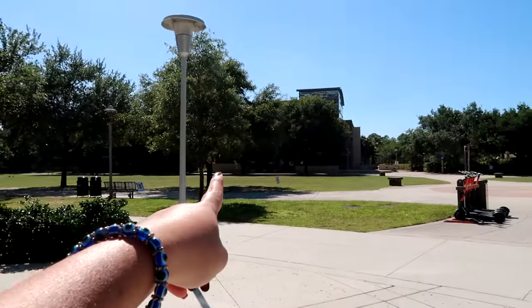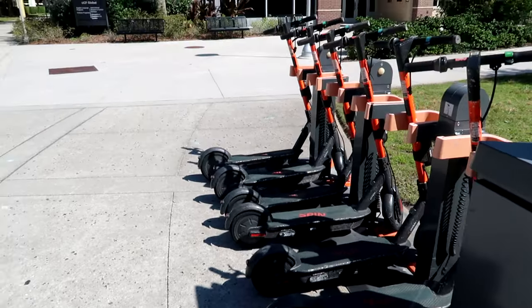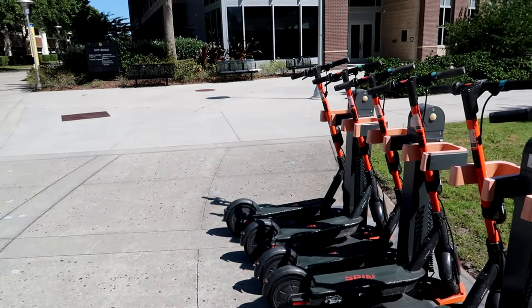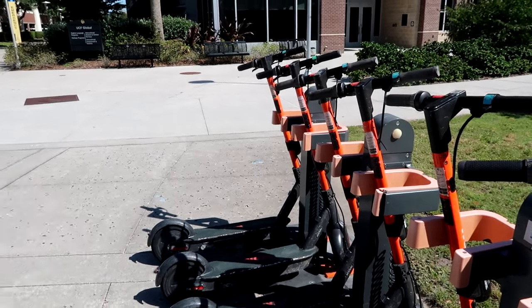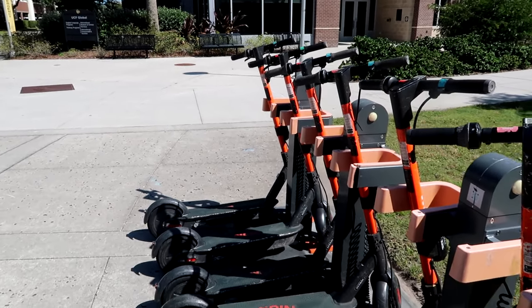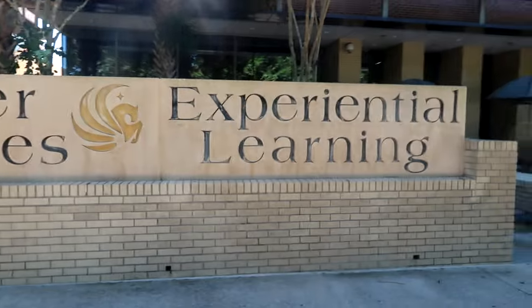Right over there we have Career Services and Experiential Learning. They also have a bunch of Spin scooters all around campus — you can only ride these within the campus area. They are electric scooters; you can charge them here and go to classes in them. There are multiple charging stations all around campus, available to all students. We are now at the Career Services and Experiential Learning building.